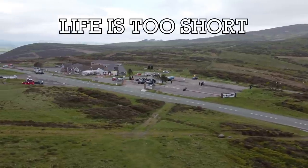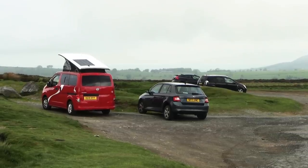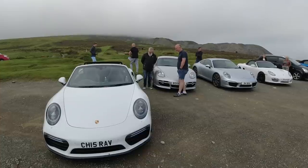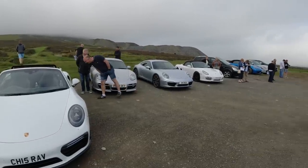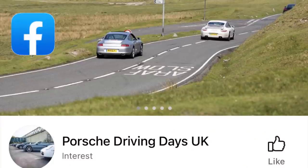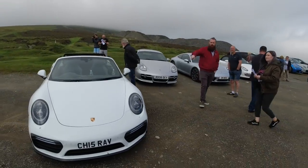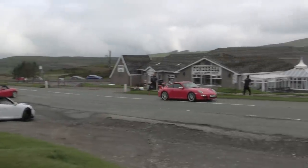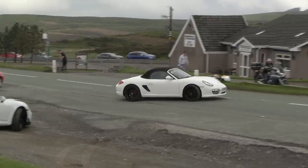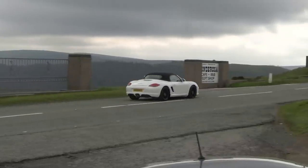It's the 3rd of June and we're back at the Ponderosa Cafe at the top of the Horseshoe Pass. The Ponderosa is very popular with motorcyclists but this morning it's the Porsches that have turned up. The good folks from the club were very kind in allowing me to film the cars. Once the Ponderosa opened, all the cars relocated to the main car park and lined up for a photo opportunity.